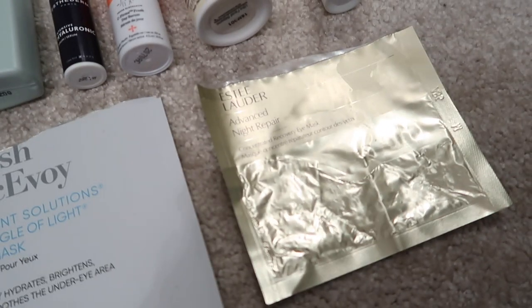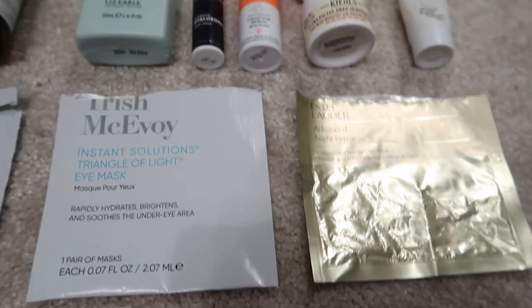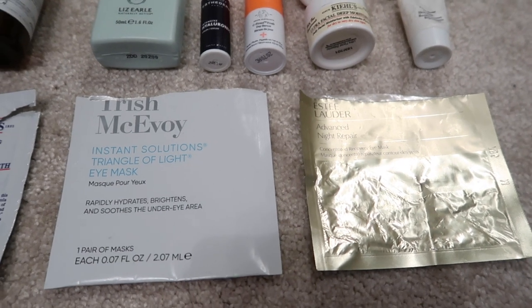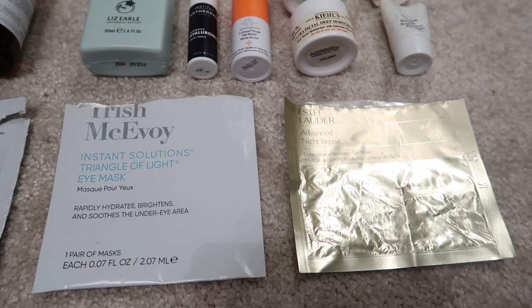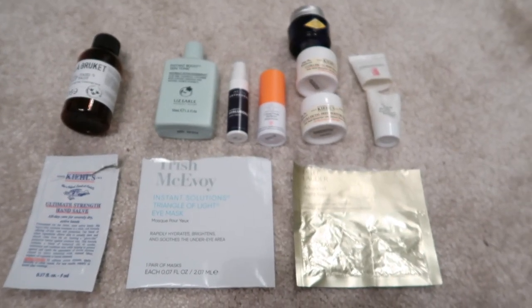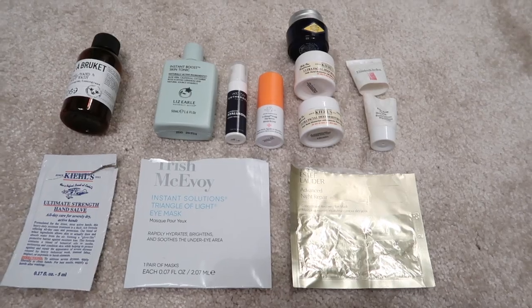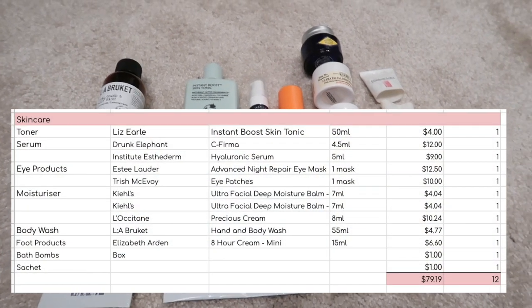I really enjoyed the Estee Lauder Advanced Night Repair under-eye mask — I've used up two of these this month. I tend to keep them for special occasions and ration them a little, but I very much enjoy them when I do use them. Would recommend if you've got a special occasion coming up. That adds another 12 items to my total.